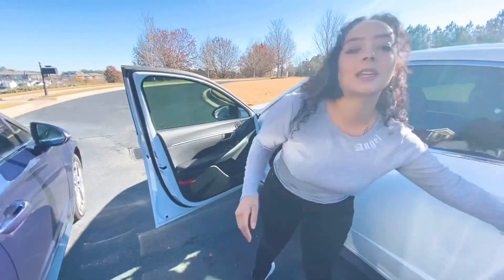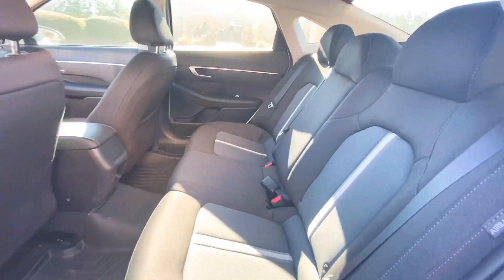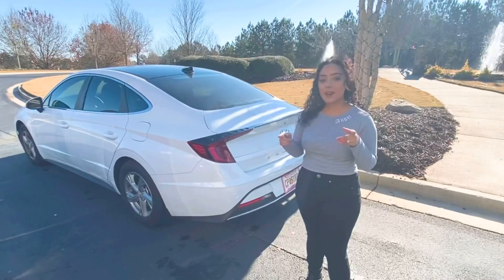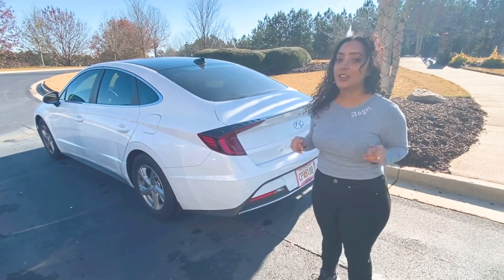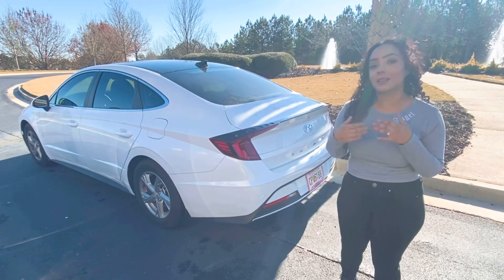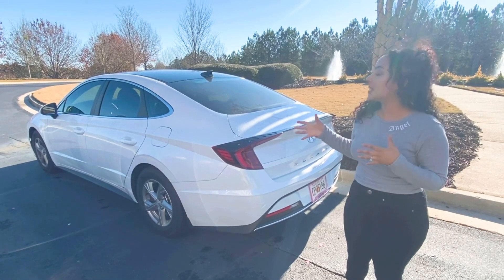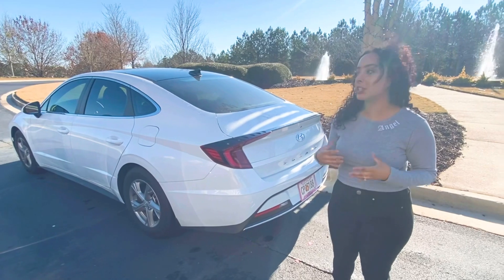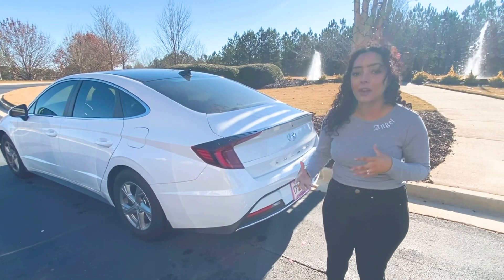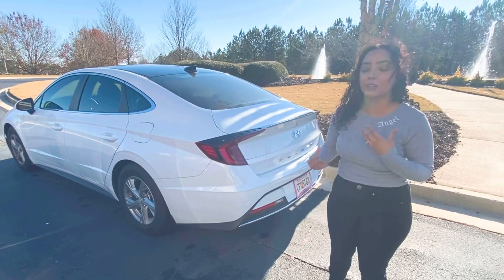If you have a big family, the back seat is pretty spacious, I feel like. Alright guys, so you saw the interior and you saw the exterior. Now I'm just going to say a few other things that I like about this car. For a sedan, this is a nice, comfortable car — it's a good size, very spacious. The trunk has a lot of space, so if you're traveling or anything like that, it has a lot of room for your luggage.